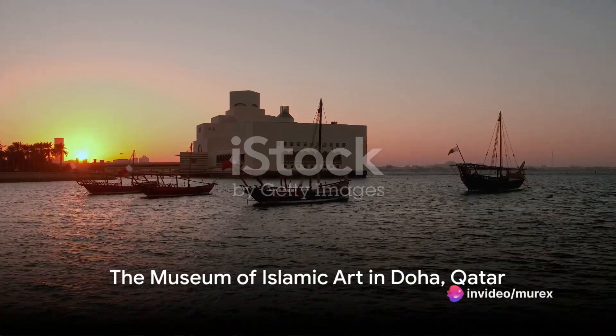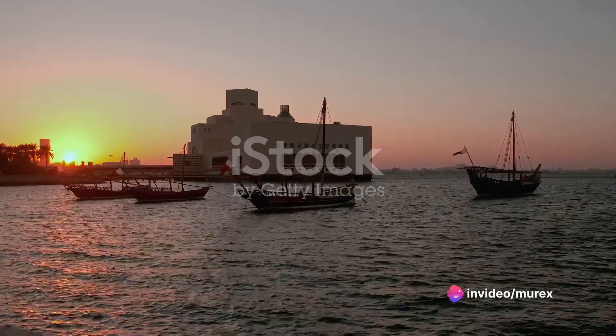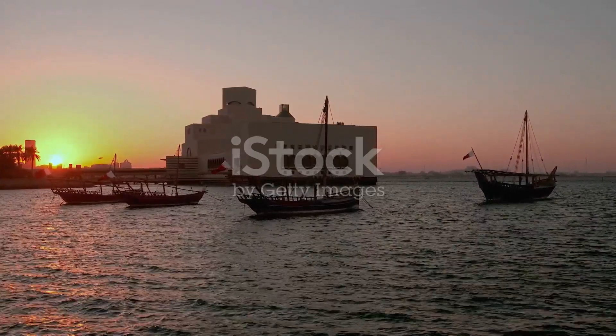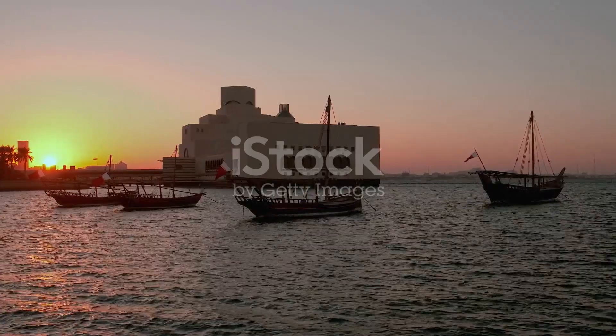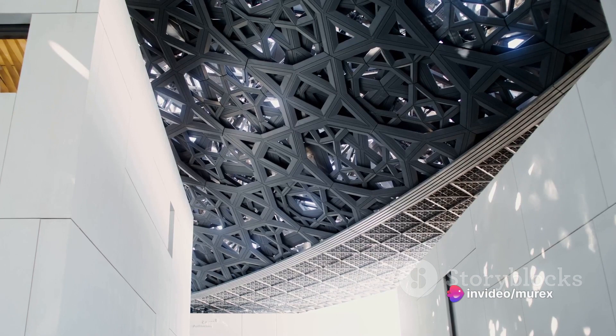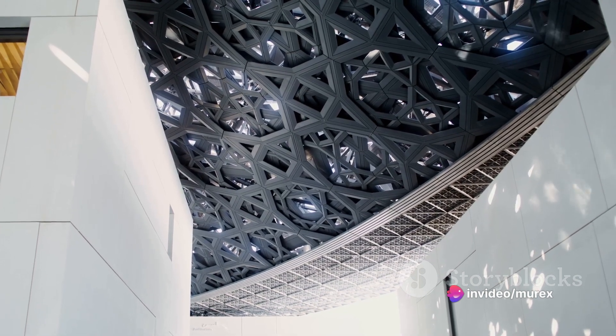What happens when the timeless principles of Islamic architecture meet the streamlined aesthetics of modernism? Welcome to a journey that explores the fusion of tradition and innovation — a journey that redefines the architectural landscape of the Middle East. In the heart of Doha, Qatar, stands the Museum of Islamic Art, a beacon of modern Islamic architecture.